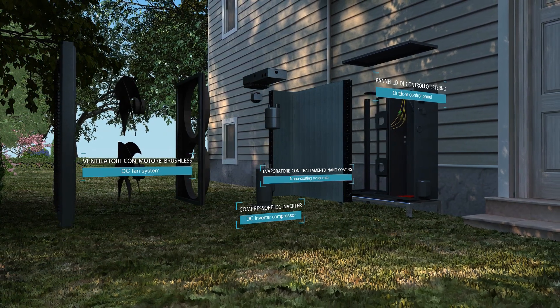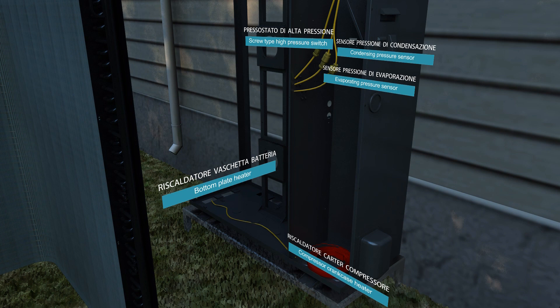EcoTwin is combined with a 9kW or 13kW outdoor modulating inverter unit.